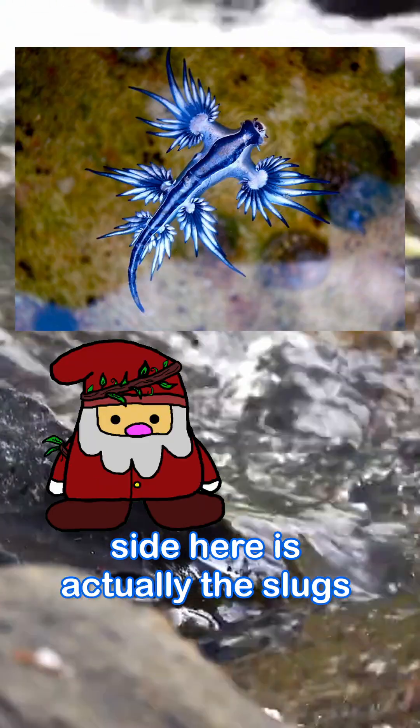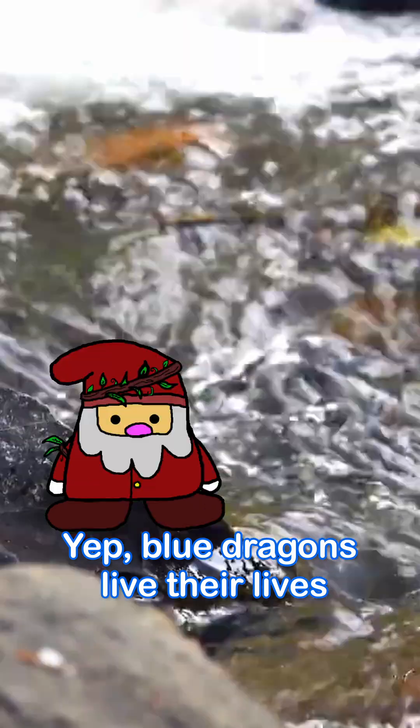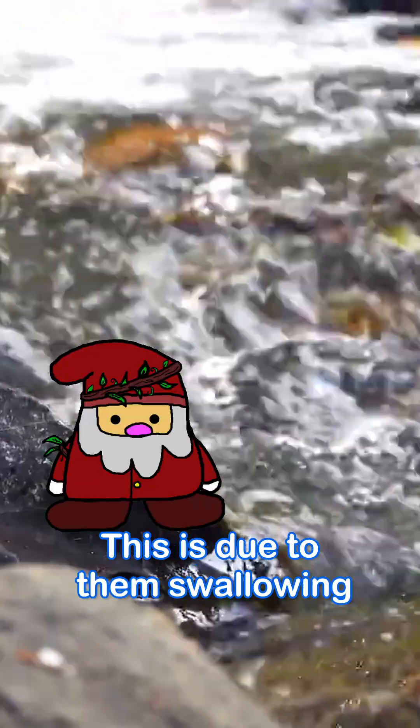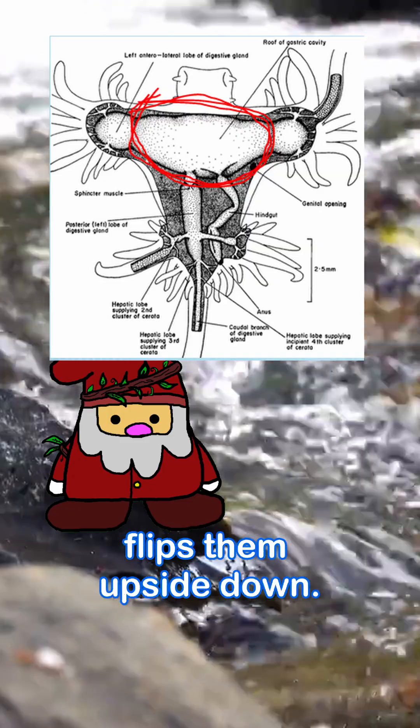Fun fact: the blue side is actually the slug's underside. Their top side is actually silver or gray in color. Blue dragons live their lives completely upside down. This is due to them swallowing air and storing it in their stomachs so that they can float, which in turn flips them upside down.